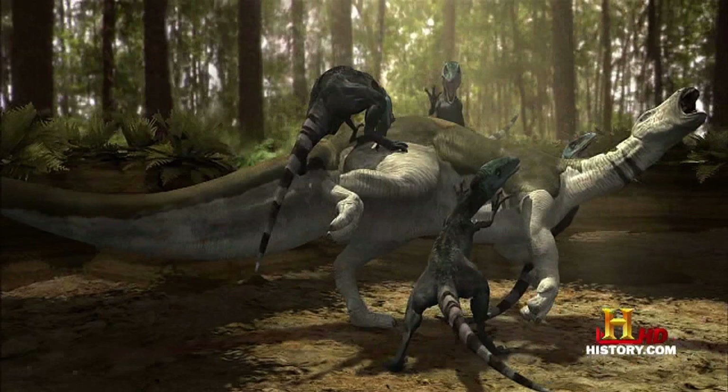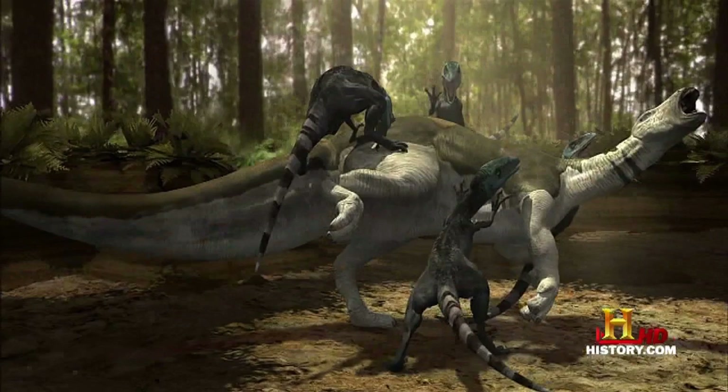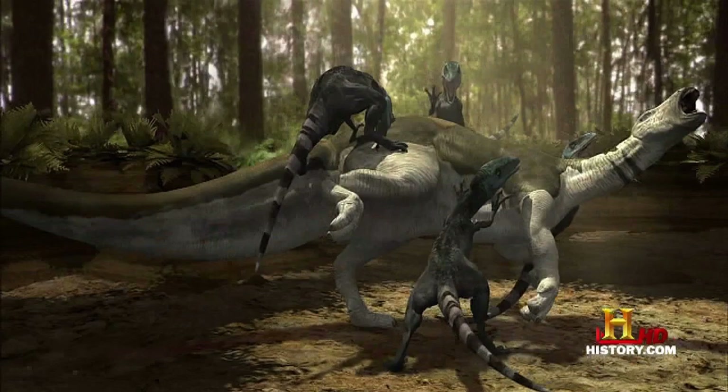George describes the pack working in unison much like modern-day wolves. This is a common portrayal of dromaeosaurs in media, but dromaeosaurs did not hunt in packs — Jurassic Park lied to you. There is no actual fossil evidence that dromaeosaurs were social animals. Yes, there have been cases of multiple dromaeosaurs found in one area, but many paleontologists agree these findings do not indicate true pack behavior.